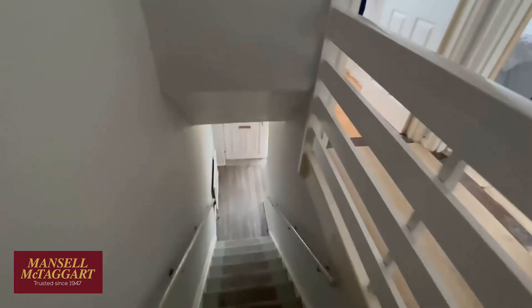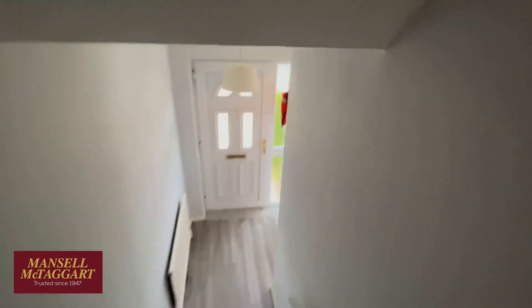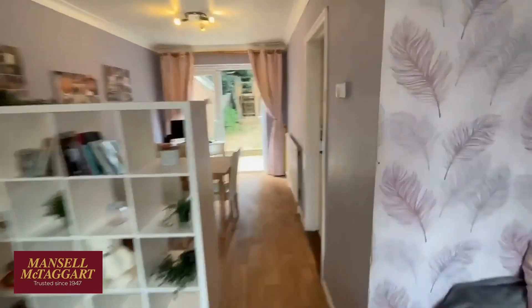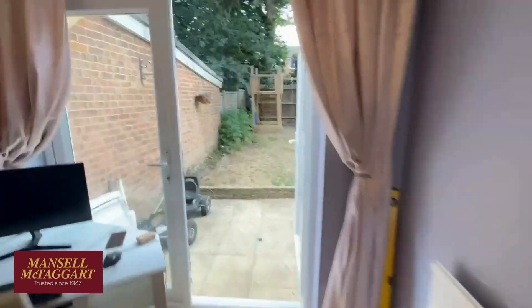Nice little house — lovely to be detached. We've sold lots of semi-detached houses on this side of town, but as I mentioned, it does need a little bit of updating, which is why we've priced it sensibly. We sold another house in the cul-de-sac very recently for a lot more than this, which was in better order, but not dramatically better order. So it's priced accordingly.